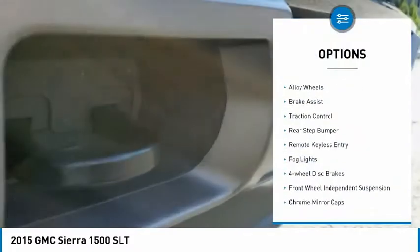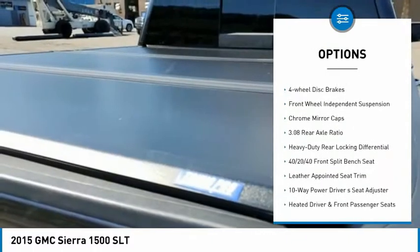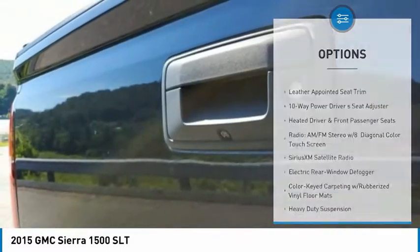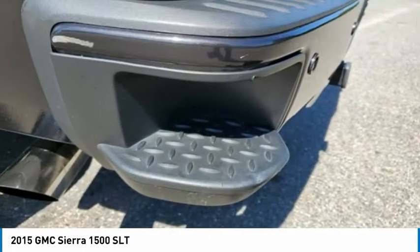Electronic stability control, alloy wheels, brake assist, traction control, rear step bumper, remote keyless entry, fog lights, four-wheel disc brakes, front wheel independent suspension, chrome mirror caps.